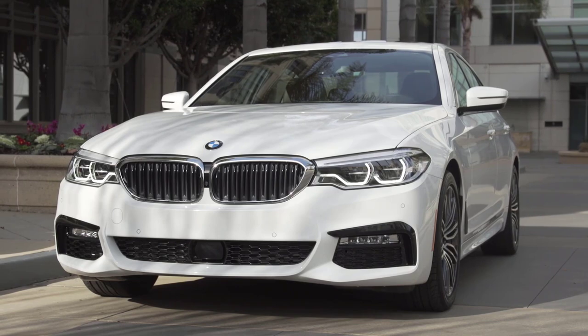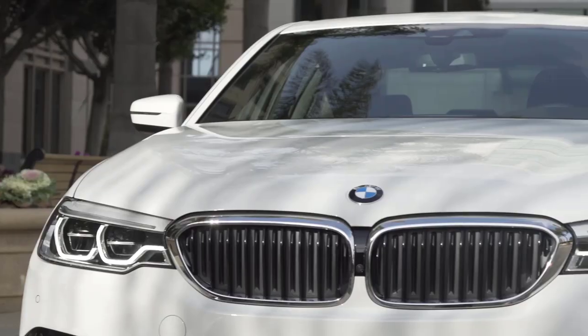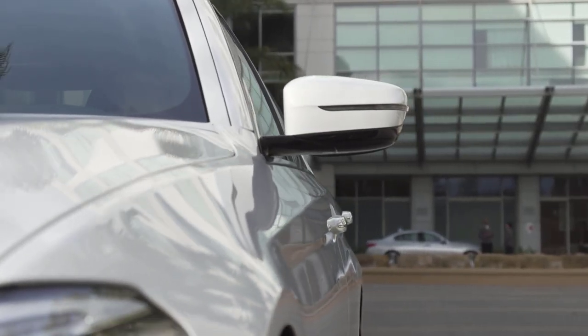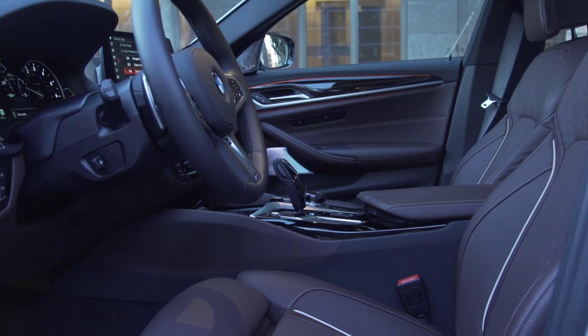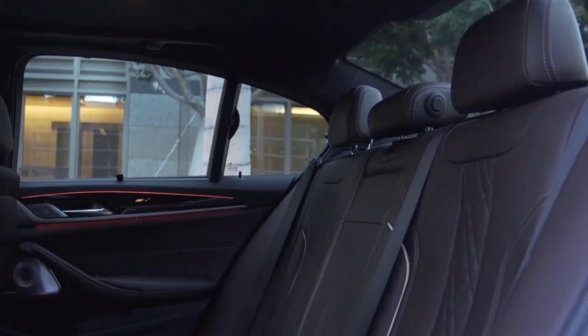The 2023 BMW 5 Series is essentially the middle child of BMW's sedan lineup. It's great if you're looking for a midsize premium sedan that's smaller than the full-size 7 Series, but larger than a compact 3 Series. It's also an alternative to the smaller 4 Series Grand Coupe sedan, in case you aren't a fan of its new bold grille design. The 5 Series offers lots of luxury and comfort and should impress most buyers.